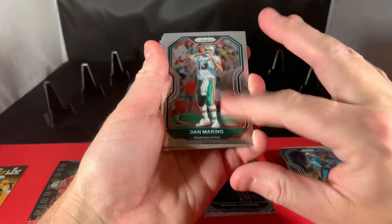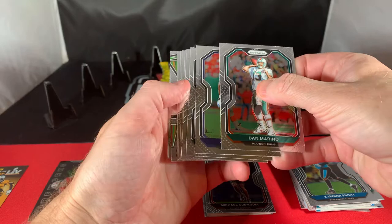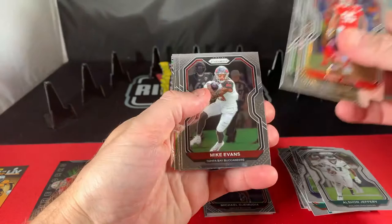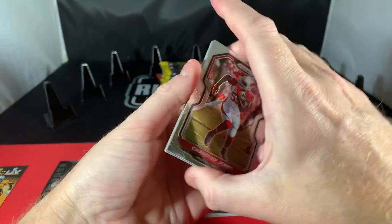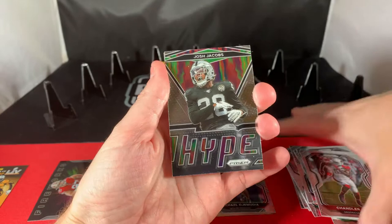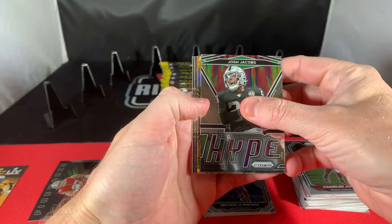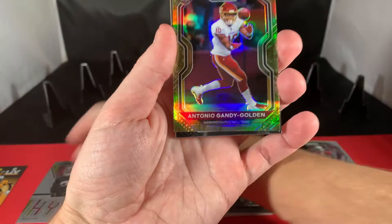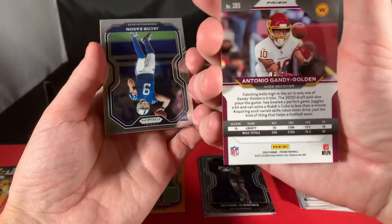Little Dan Marino. Oh — we got a case hit! Let's hope it's a big dog. Chris Jones, Bobby Wagner, Mike Evans... come on, let's get a Herbert here. Oh, it's a Josh Jacobs hype card. I thought it was the case hit — was not. Got teased there. But there's a nice one here — a silver Antonio Gandy-Golden out of 25. Okay, that's a nice one.